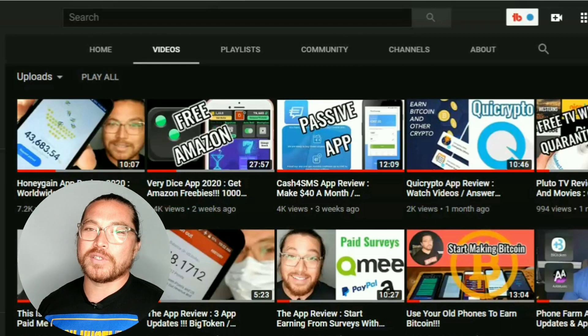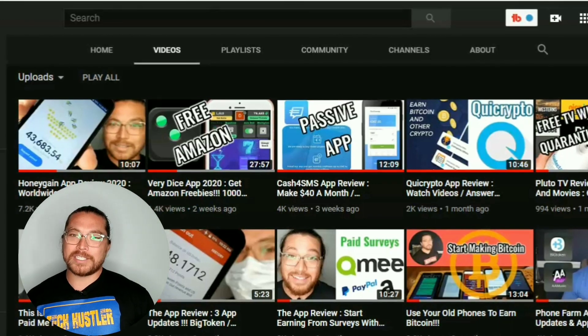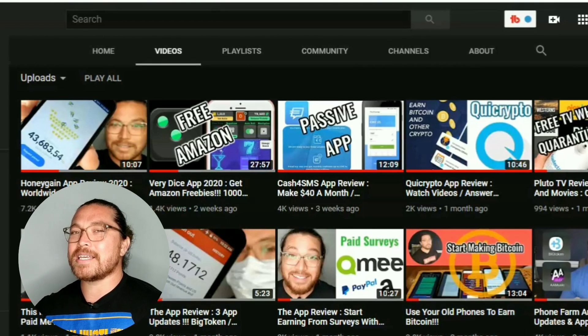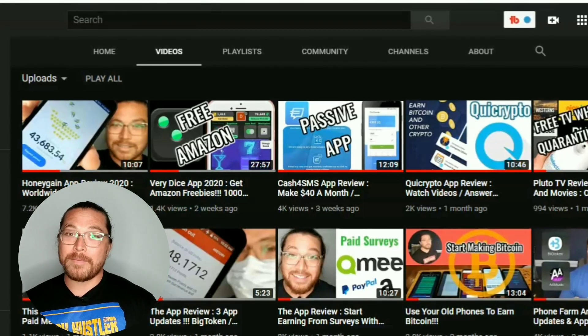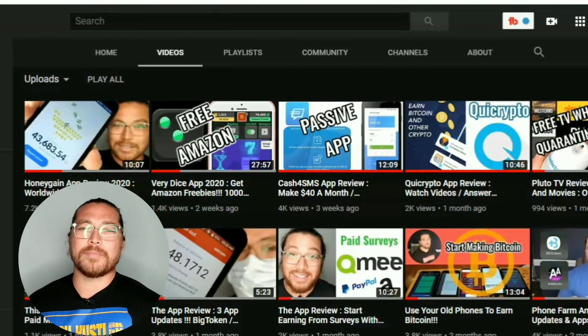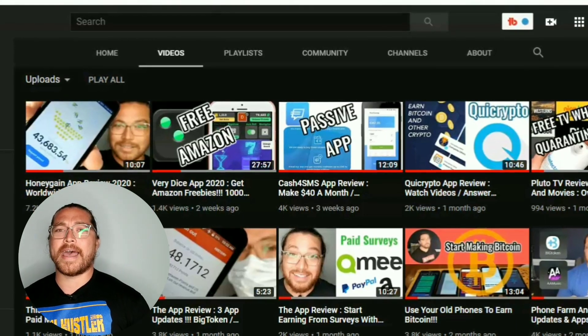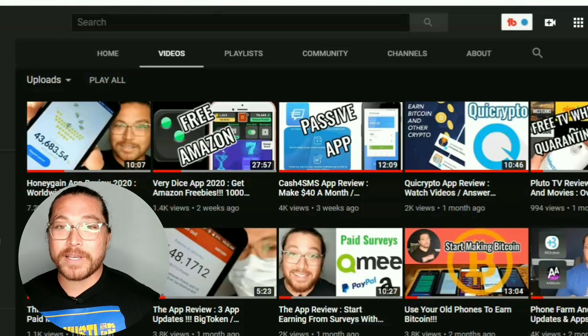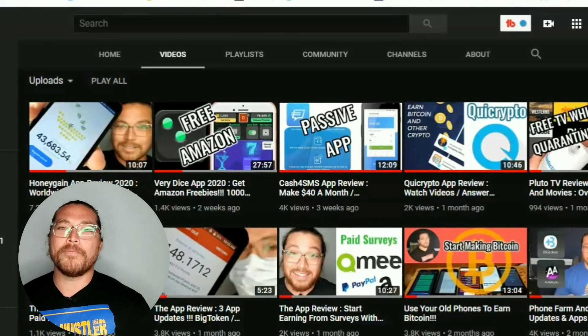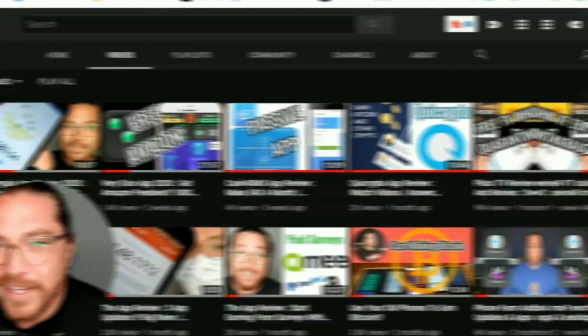My name's TechHustler. If it's your first time here, I review applications and websites that you can use to make a little bit of side income, in the form of PayPal like today, gift cards, cryptocurrency, and sometimes bank deposit. So if that intrigues you at all, go ahead and smash that subscribe button and hopefully y'all give me a thumbs up before the end of this video.